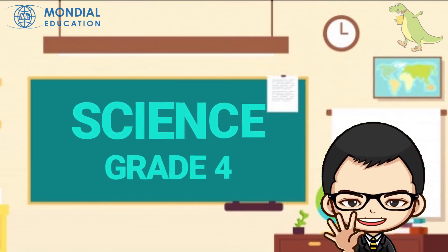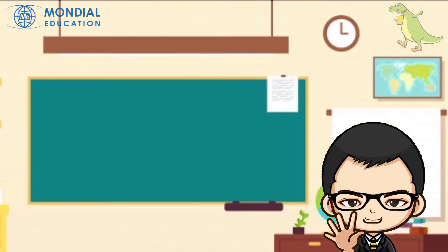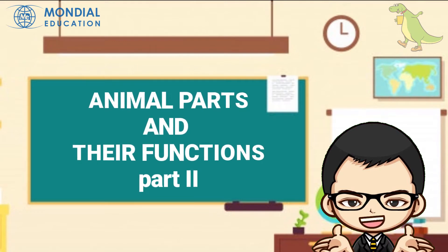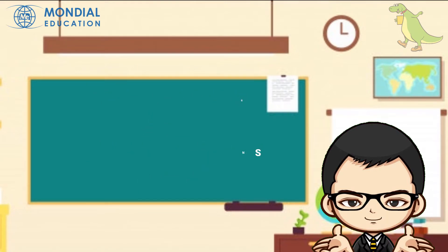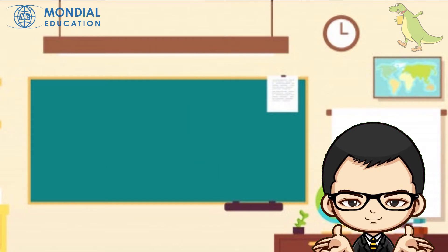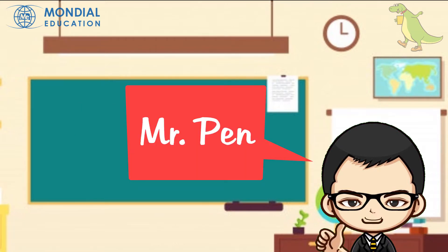Hello everyone, how are you doing? I hope everyone is doing great today. Are you excited to continue our exploration about animals? Welcome back to Fun Science, with me Mr. Pan.